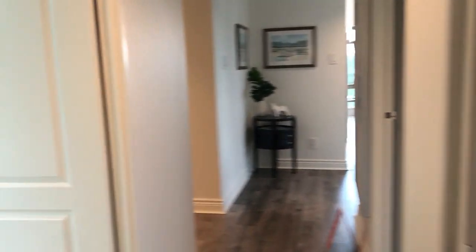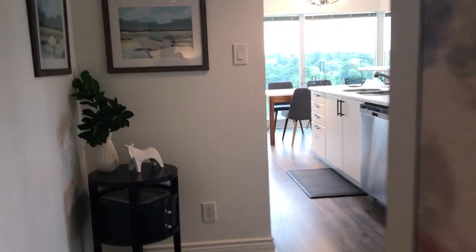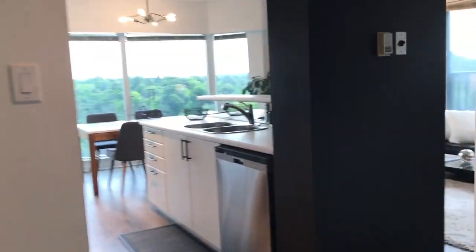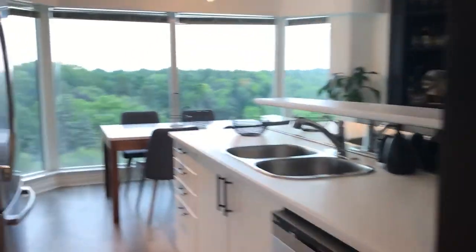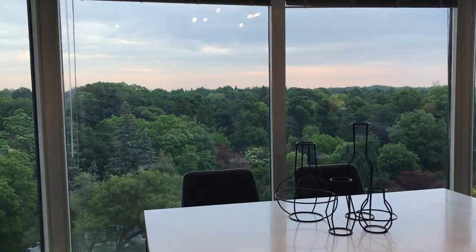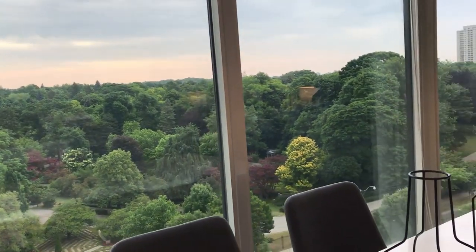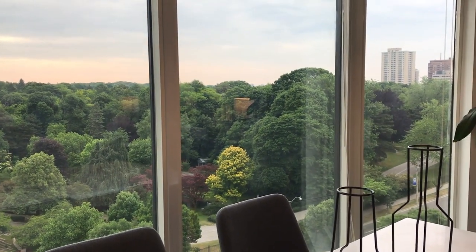There you go — 97 Lawton Boulevard, unit 802, two bedrooms, 940 square feet, two bathrooms, living room, dining room, and it has an exceptional view. This is an amazing view. It's a really well-run building as well — only 37 units.